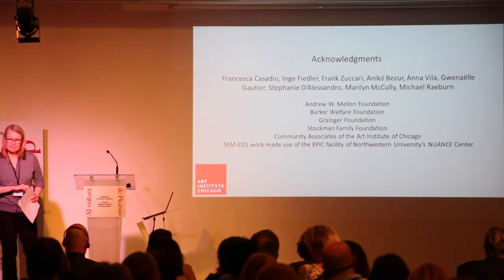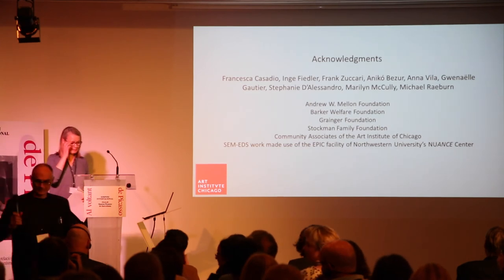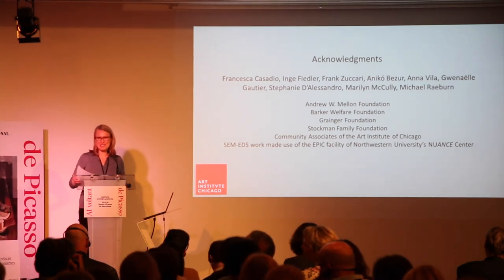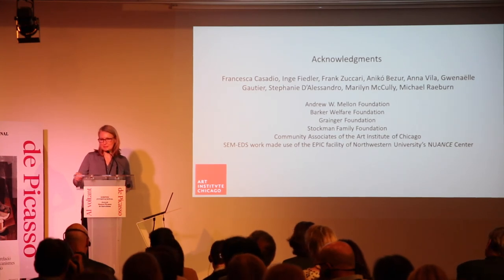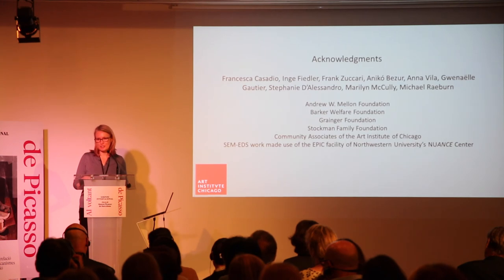Thank you, Kimberly, for being on time. Are there any questions? The painting came into the collection in 1953. Do you have any treatment records? It was varnished, but you didn't varnish it afterwards, right? Exactly — the surface was left unvarnished. So for the previous treatment, there are no records; that would have been back in the early days.